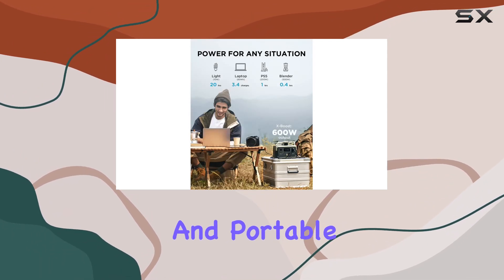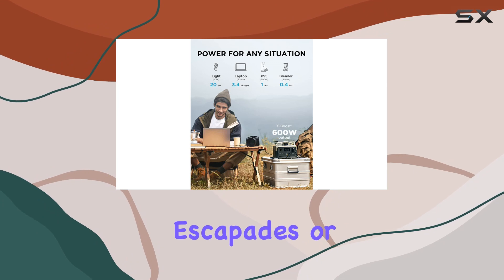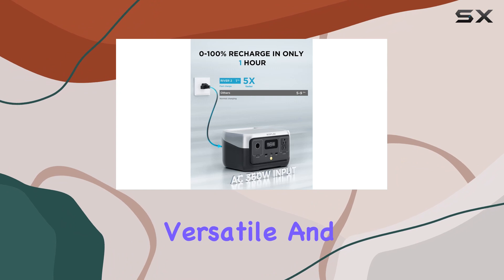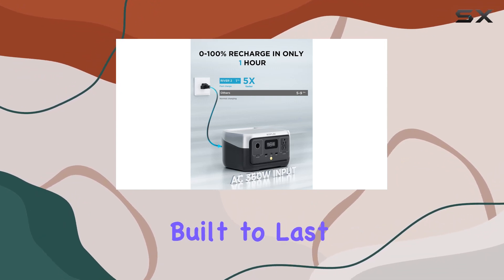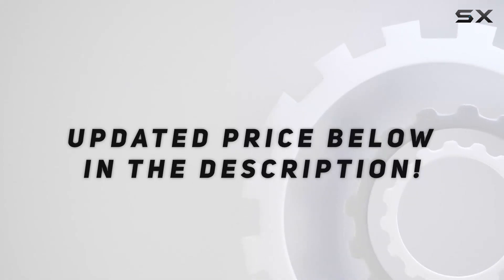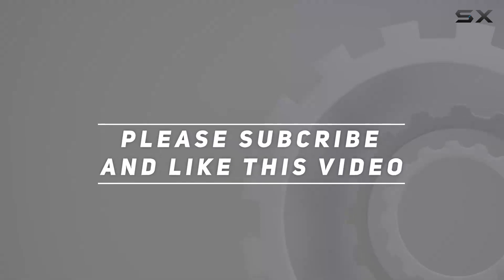In conclusion, if you're looking for a reliable, fast-charging, and portable power station for your outdoor escapades or as a backup at home, the EF EcoFlow River 2 is hard to beat. It's a versatile and sustainable solution that's built to last. Check out the video description for updated pricing, and thank you for watching.